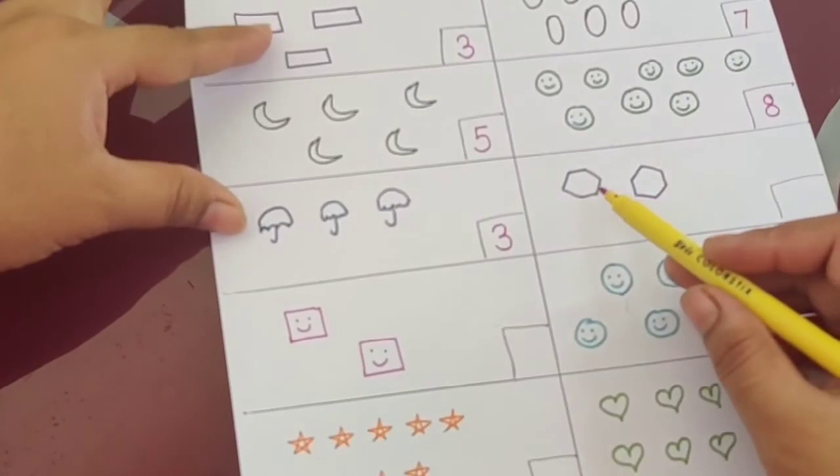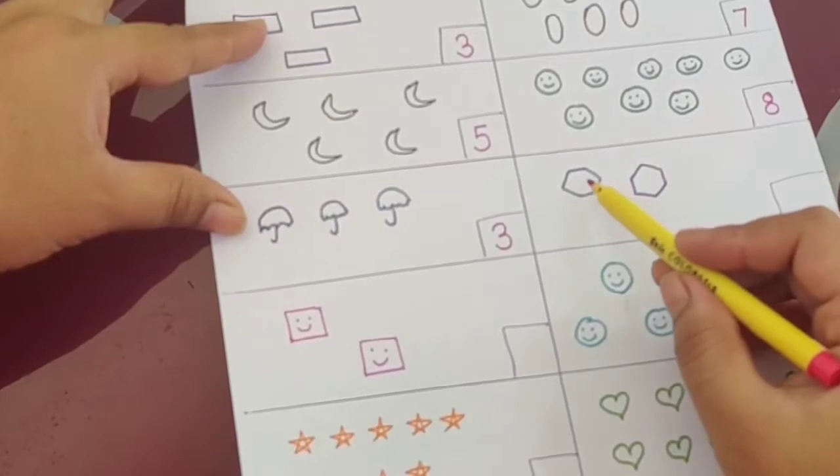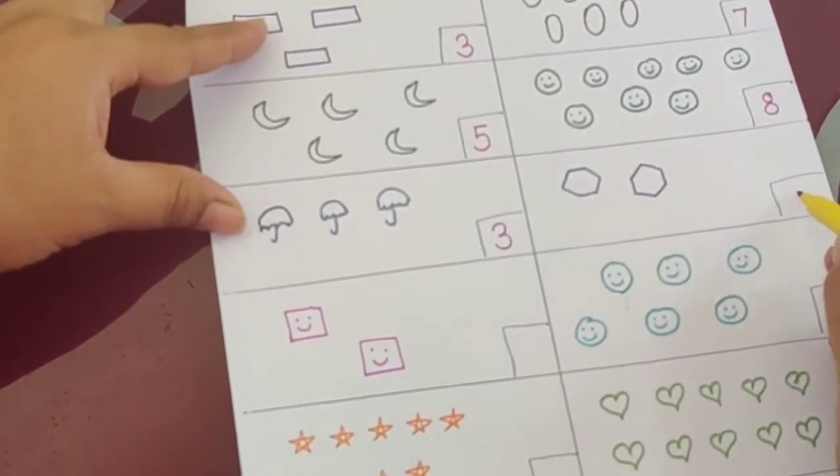This is the shape of a hexagon — that is six, it has six sides. How many are there? One and two. So the answer is two.